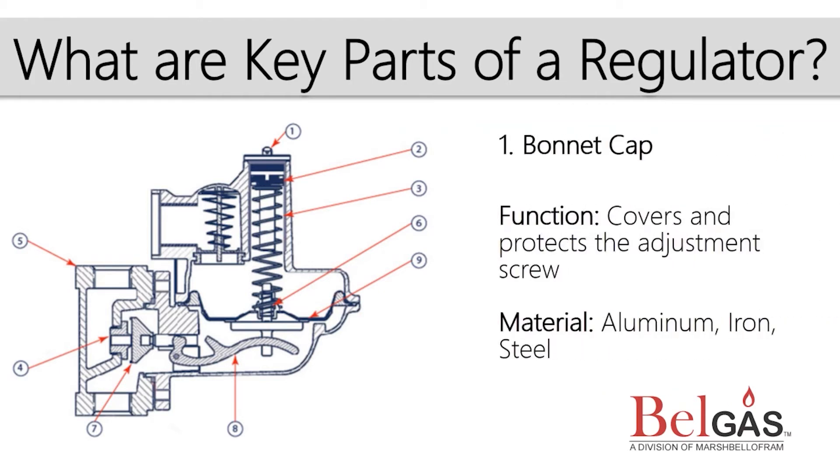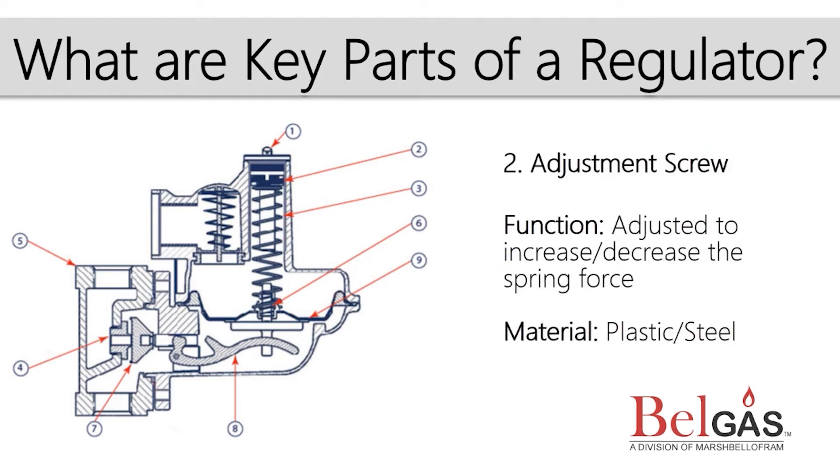The bonnet cap is a seal to the spring case of the regulator. It can be used as a tamper-proof seal and is sometimes used as a visual color indication of delivery pressure rating. The adjustment screw is the user interface to manipulate the exerted spring force. Its linear travel compresses the spring, then holds it in place when the desired pressure is achieved.